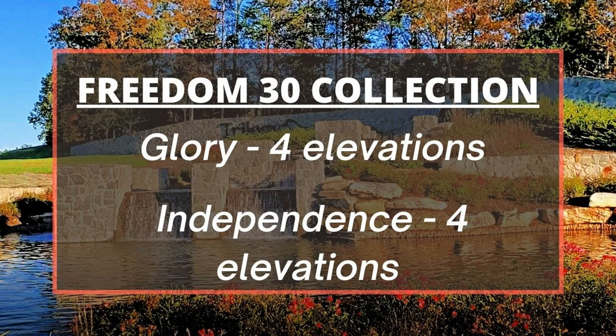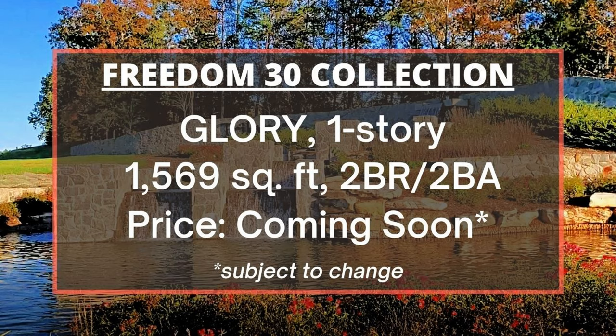Let's start with the Freedom 30 Collection, which are solely one-story homes. It has two floor plans: Glory and Independence, each with four elevations. The Glory model has 1,569 square feet with two bedrooms and two baths. The price of Glory will be released in summer 2021 when the new home sites are released.